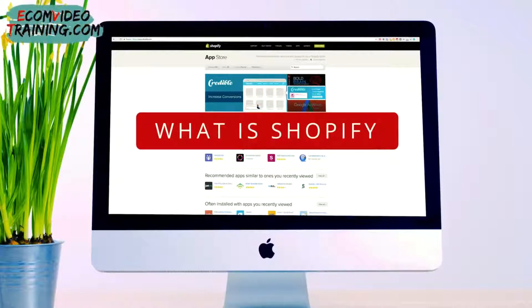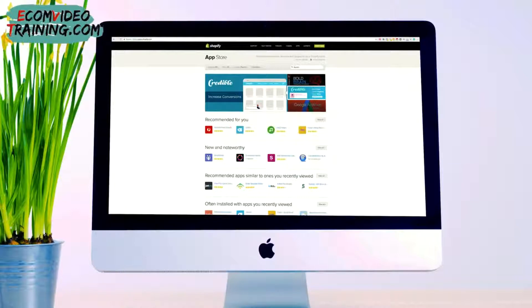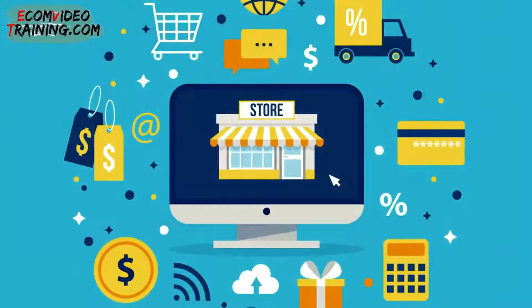What is Shopify and how does it work? Shopify is an effective e-commerce website builder that allows merchants to design, develop, market and sell any type of goods to consumers around the world. Shopify is a complete e-commerce solution that allows you to set up an online store to sell your goods.